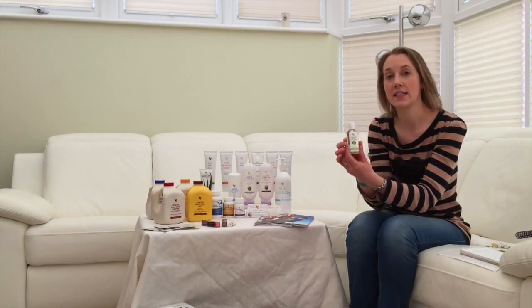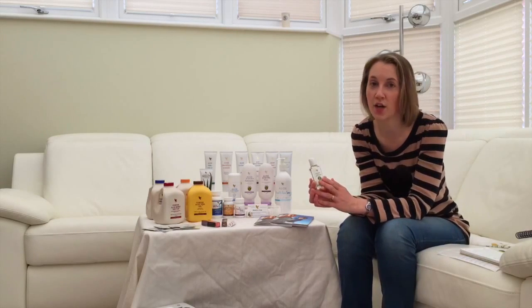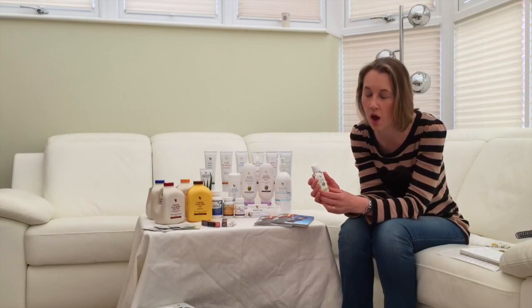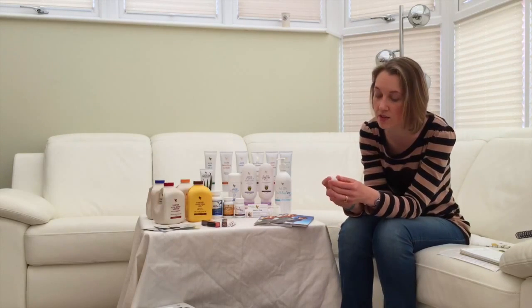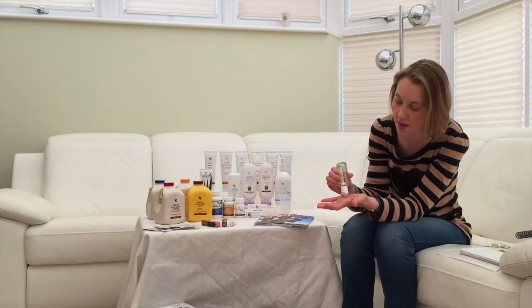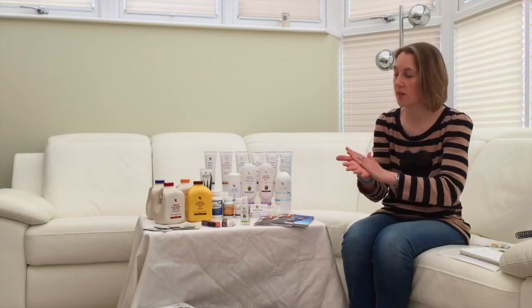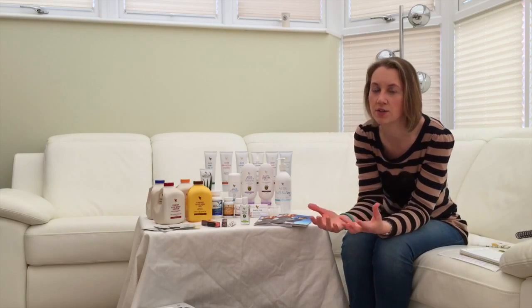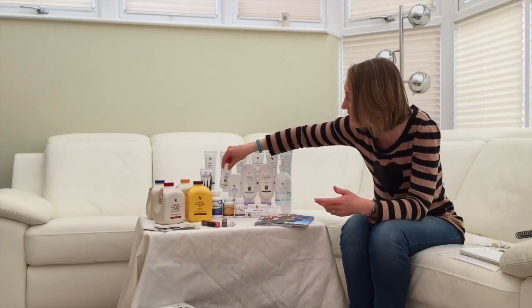We then come to our hand sanitiser — fantastic product. I always have a couple on me with two young children: normally one in a handbag, one in a changing bag, perhaps one in the car. Customers will often mention when they try it that it's not drying and very readily absorbed. It's not sticky, not gunky, and doesn't have that strong alcohol smell that a lot of the top brands do have. Very reasonably priced and really an everyday essential.